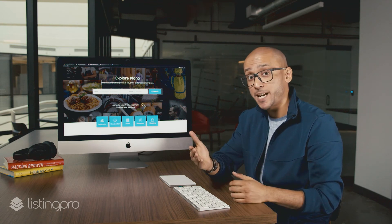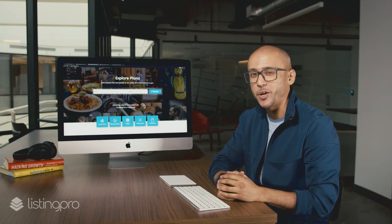Bingo! Your directory website is now installed and ready for you to test. Now that was easy.